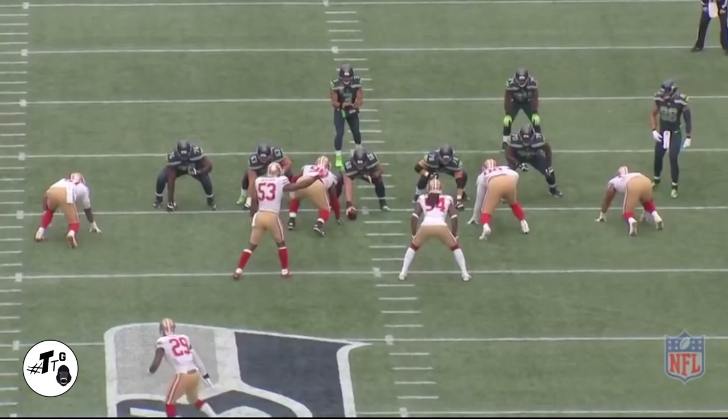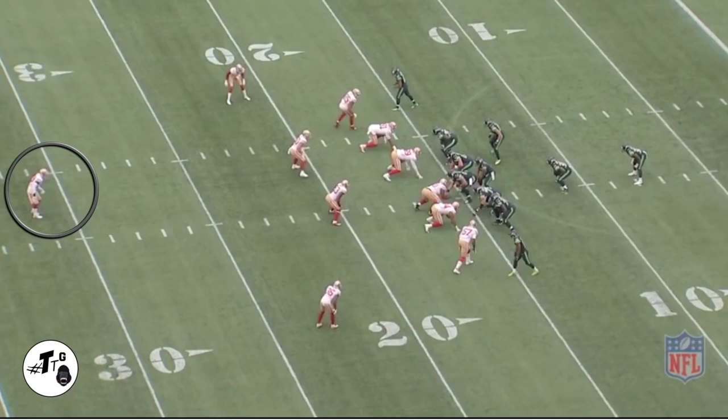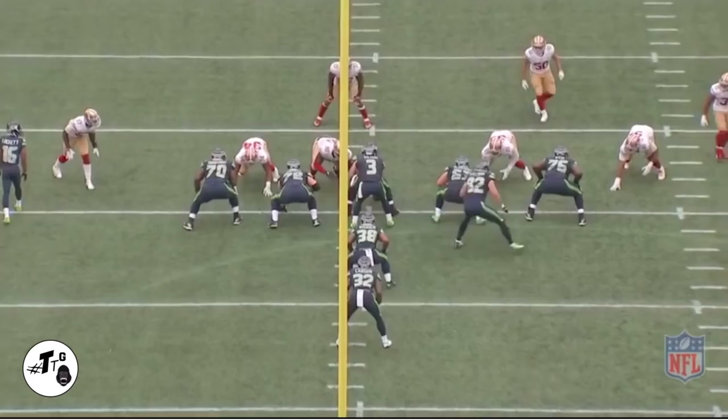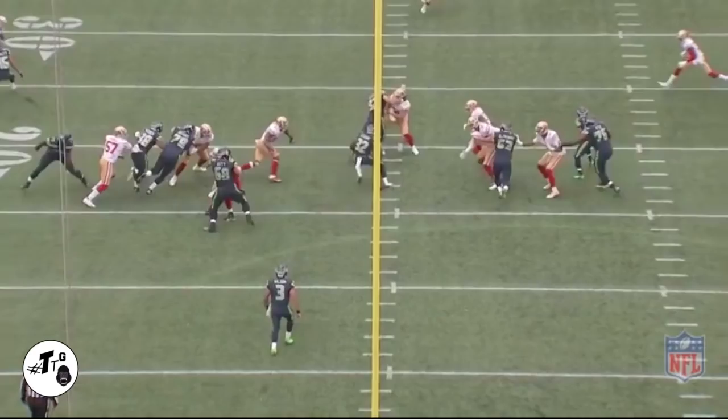Alligator arms — he did not want that smoke. Single high safety, no run responsibilities at first, but Tart does a good job of just being attentive and coming up and absolutely head-hunting Carson. He gets thrown a flag for being too aggressive — targeting a defenseless player — but look at this guy, when he comes in he comes in with ill intentions.